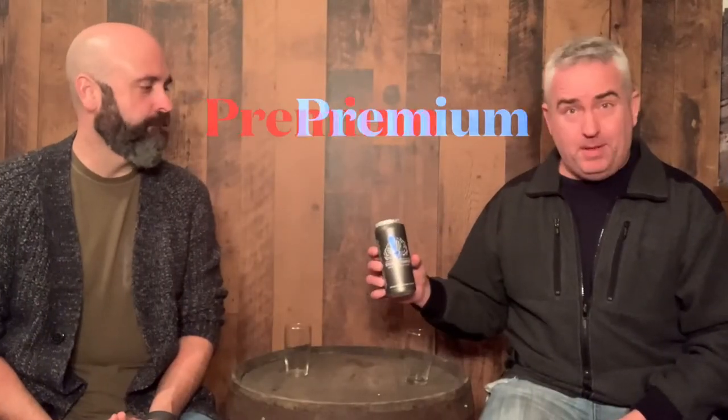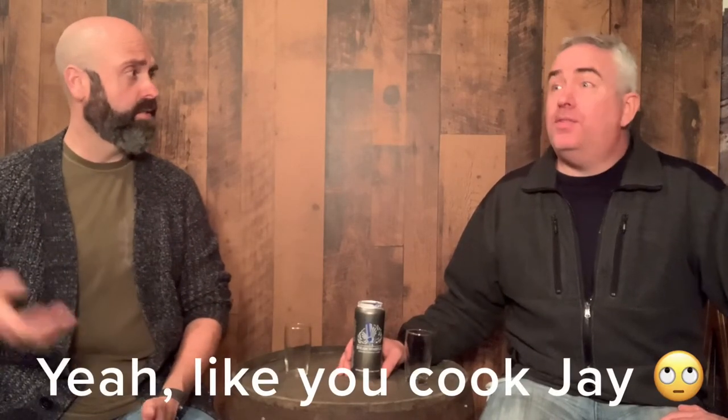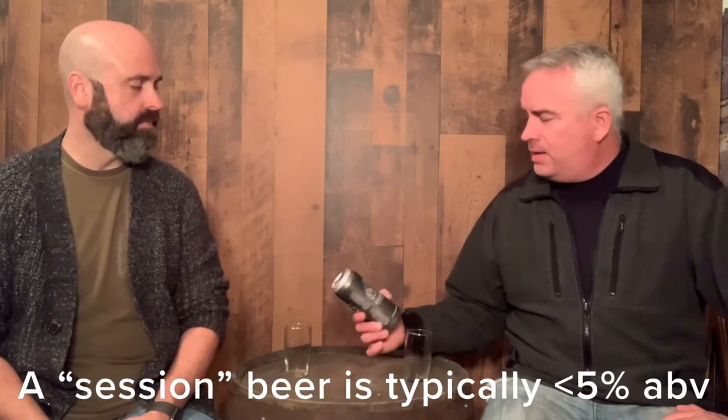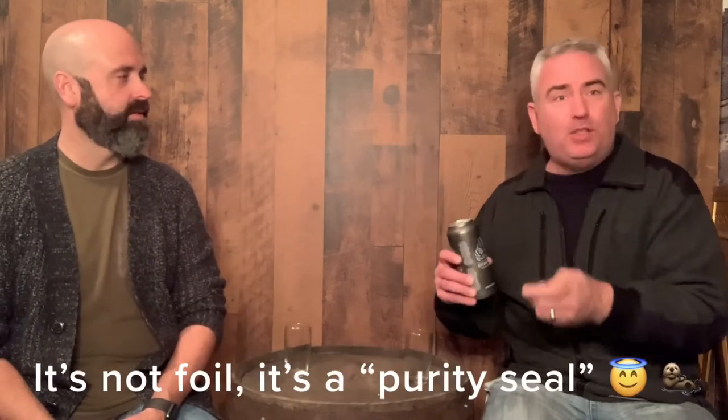Next up is the premium session lager. What do you think makes it premium? Just the price? I think it's made with premium ingredients. Does that mean anything? I mean, I could say the pancakes I make in the morning are made with premium ingredients that I hand-selected from my cupboard. The 'session' part is four percent, so it's a lighter alcohol. I would just say it's probably a premium price. Let's see if it's worth it.